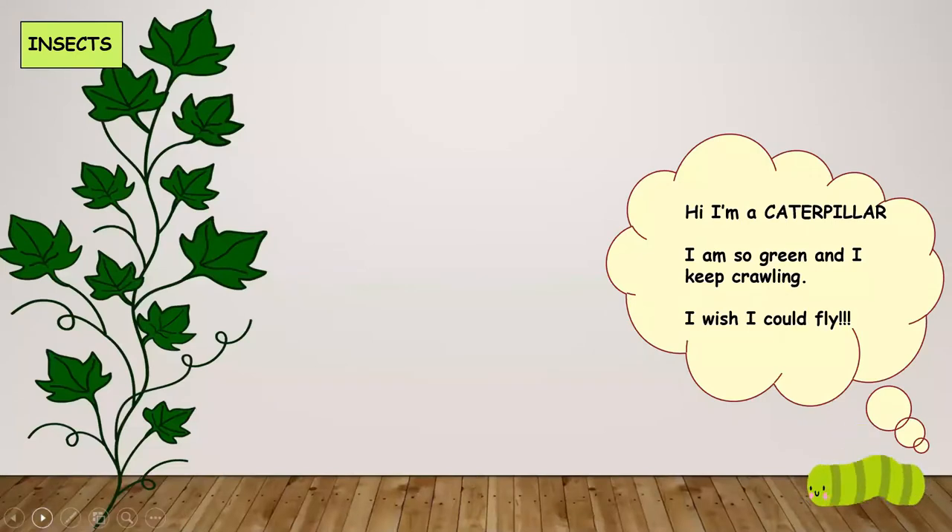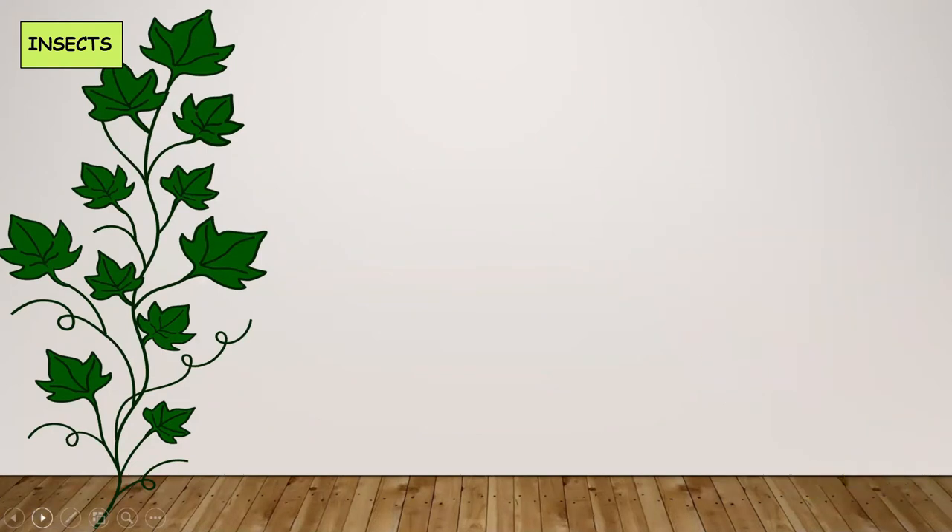Who is this? This is a caterpillar. The caterpillar thinks it is so green and it keeps crawling. It wishes it could fly, and then comes Fairy Godmother.